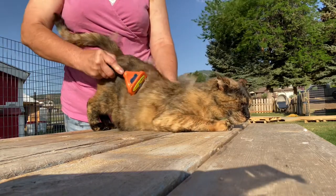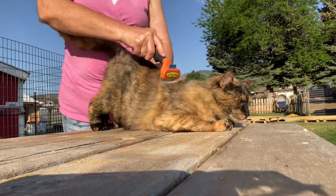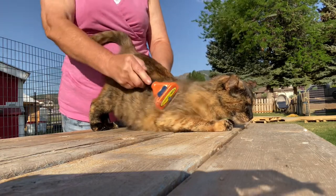Good morning. Thanks for swinging in for LTHG. Today the wind is clipping along at a really good speed, and so it's the perfect day to brush your cat.